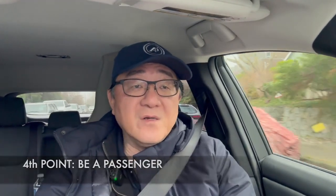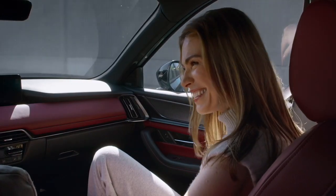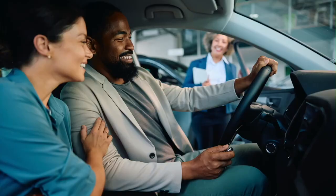The fourth point is that you want to be a passenger sometimes and not just the driver when test driving. Have a friend, family member, or spouse go with you so they can drive as well, and you can sit in the passenger seat or even the rear seat to get a feel for the car from that perspective. That's sometimes just as important — maybe the driver likes the vehicle but passengers find it uncomfortable or rough-riding. Always go to the test drive with another person so you can judge the car from both the driver's and passenger's experience.